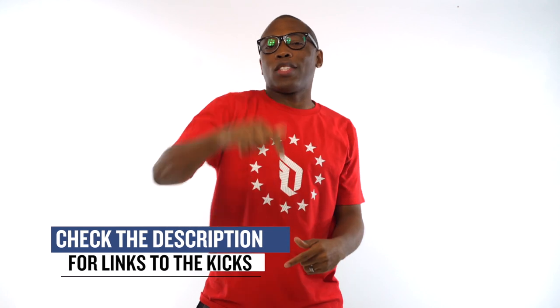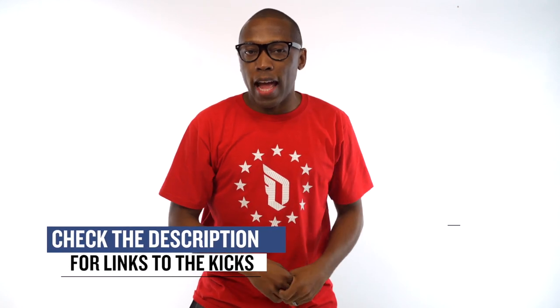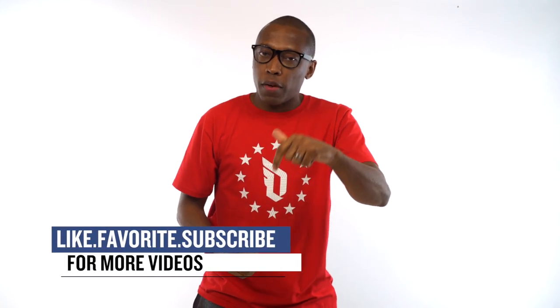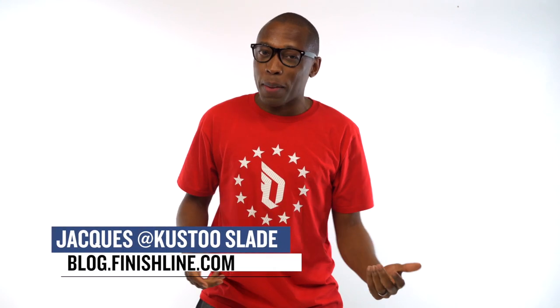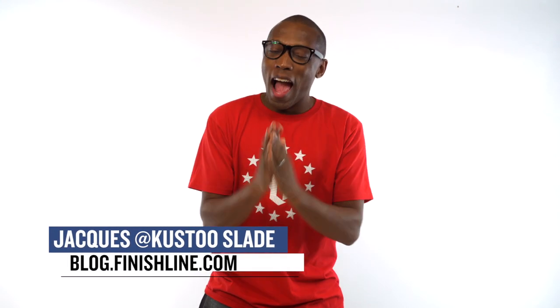It was a solid week for heat — or sneaks, you know what I mean. Be sure to check below for links to all the shoes that I talked about in the video today and be sure to turn on your notifications for this channel so you know whenever something awesome pops up. I am your host Jacques Slade. This is the Heat Check presented by Finish Line and as always, I appreciate you guys. I'll see you soon. Peace.